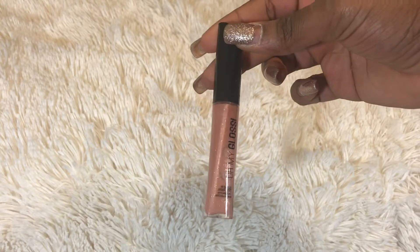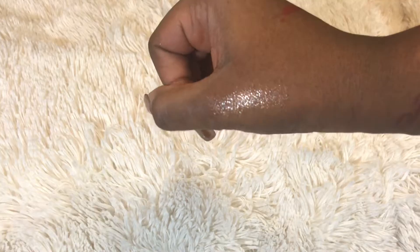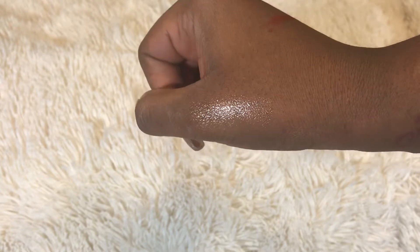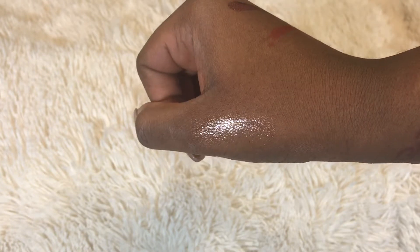I also got this Rimmel Oh My Gloss lip gloss. I got it because Sabrina was talking about how much she loved them and I was like, I need to get it — I only have one lip gloss, so now I have two. I actually really love it, it's so pretty. They're not sticky, they don't get all over, the formula is really nice, they're really pretty and have a lot of colors. Go pick one up if you want a really nice lip gloss.